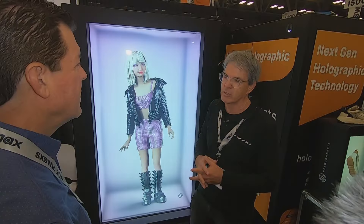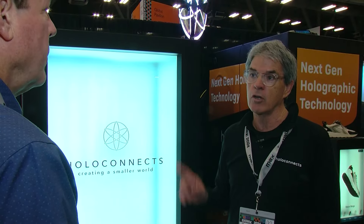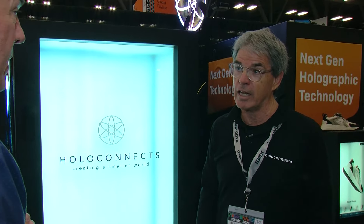HoloConnex says soon it will be common for people to interact with holograms in the hospitality industry. We're installing these in 30 hotels in Scandinavia right now — the Aiden Hotel Group. They're being used as check-in devices for hotel guests.